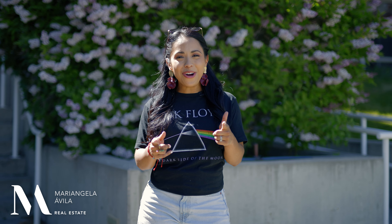I'd love to feature your home in my next listing video. Give me a call to find out how I can get you top dollar on your home.